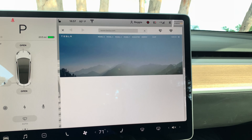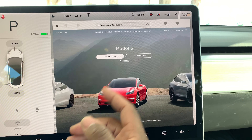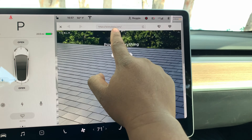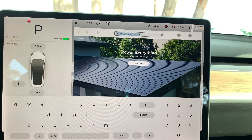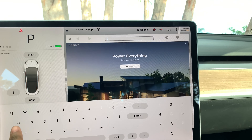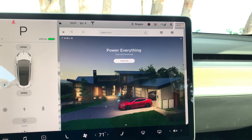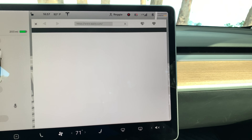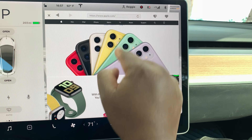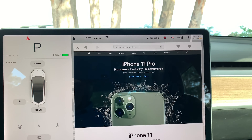The web browser comes up fairly fast — quick enough for being in the car. We can actually browse the web and type something in. Let's go ahead and do Apple — we'll browse Apple.com and hit Enter. It works! We're browsing the internet, checking out the new iPhone and all their products. That's the web browsing part.